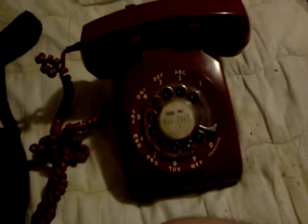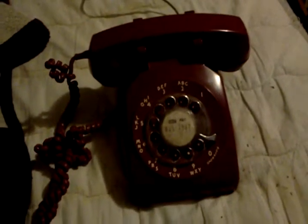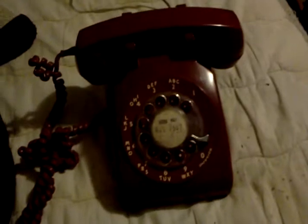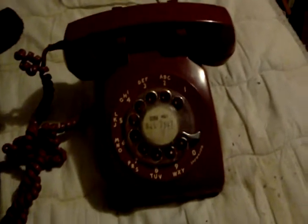I am gonna dial up a time and temp number. And I will show you how to dial a rotary phone. So here we go.